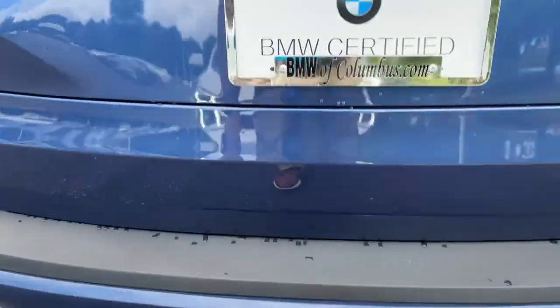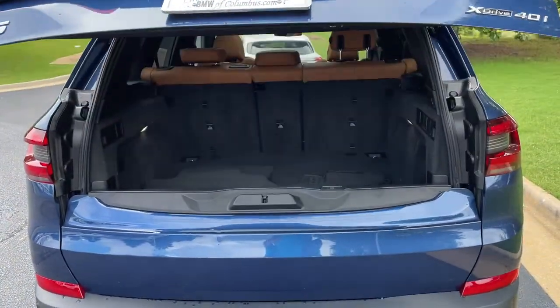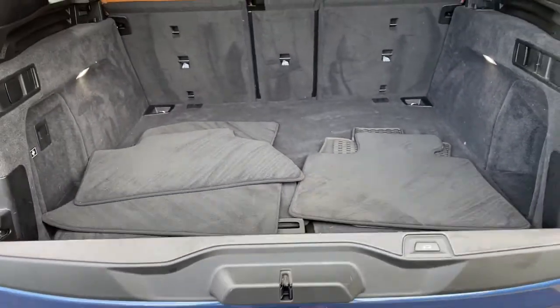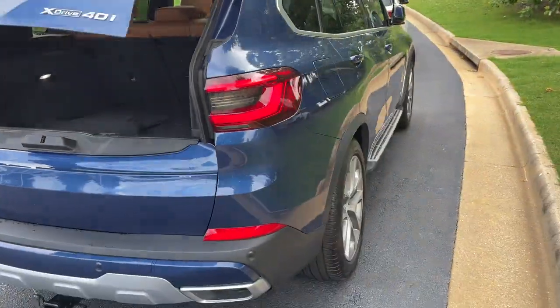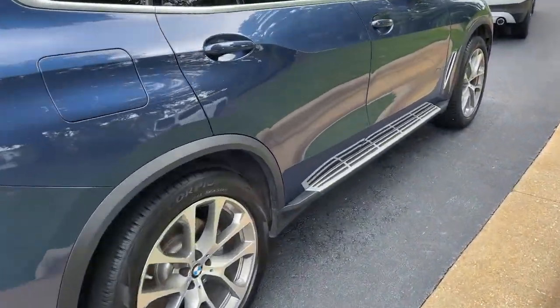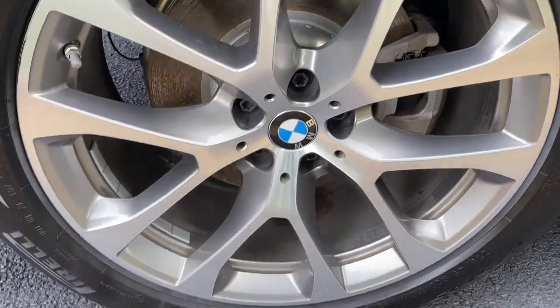There is remote engine start capable. We'll pop open the trunk — power upper and lower tailgate as we hit this button here, checking out that cargo area. Your second row of seats do fold down if you need more space. You also have running boards on this vehicle, and we'll check out those 20-inch wheels.